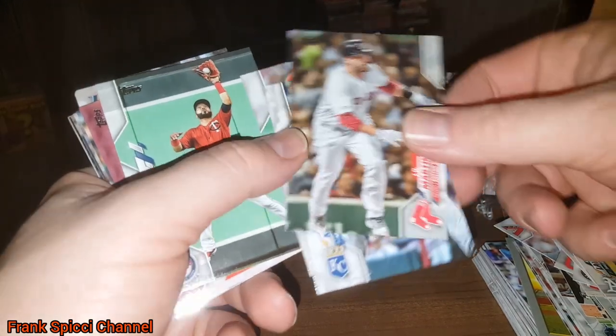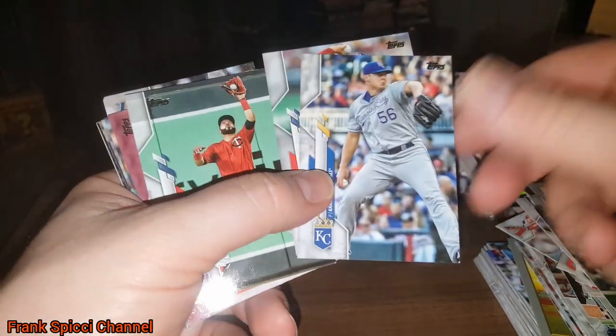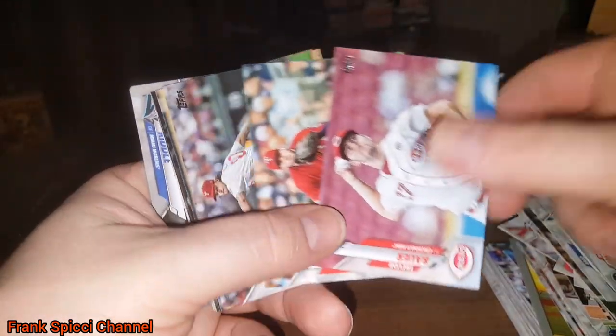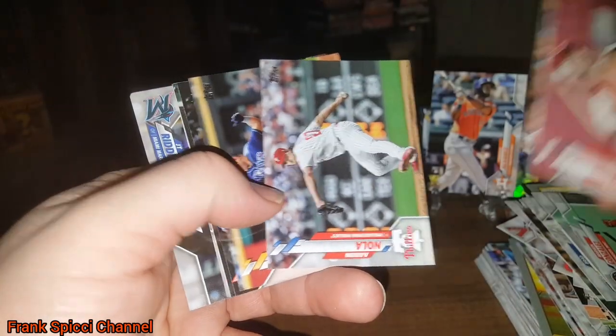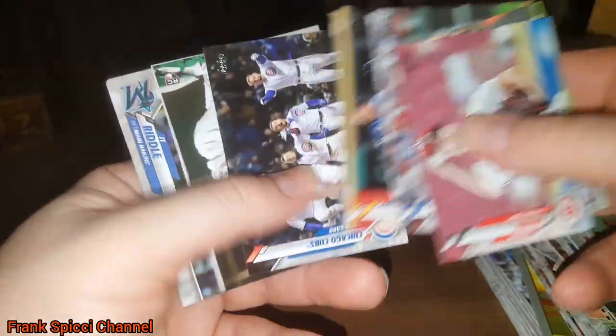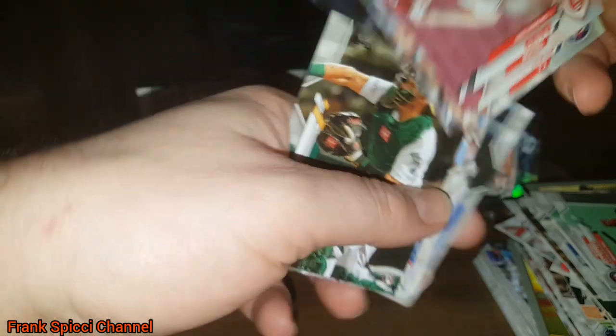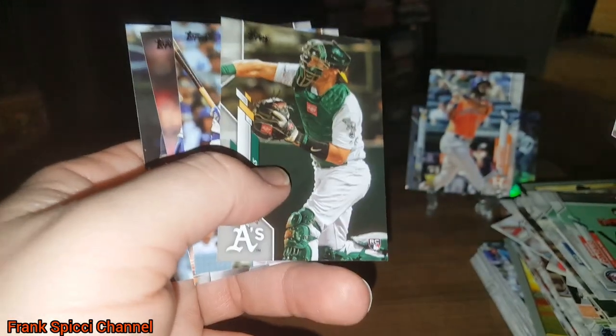Ramon Laureano, JD Martinez. Maya is over there with headphones on watching YouTube videos trying her best not to bust out in laughter. There's Aaron Nola. And the kids are making me watch a TikTok video right now.